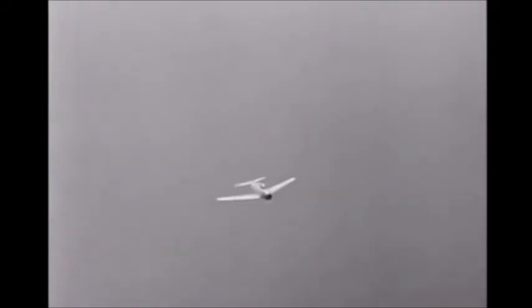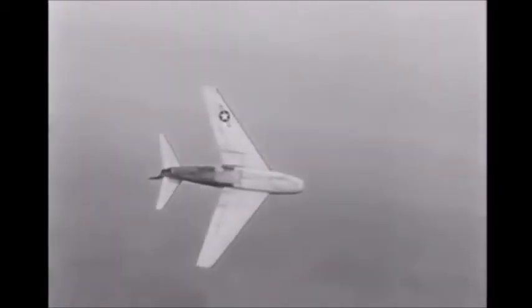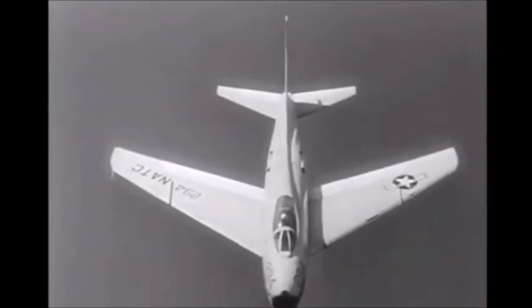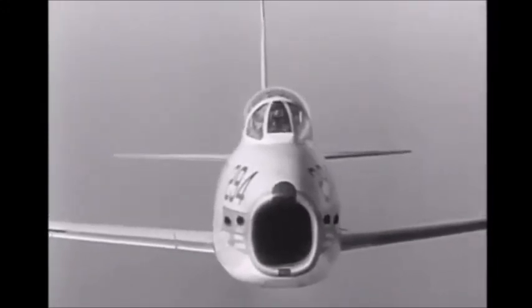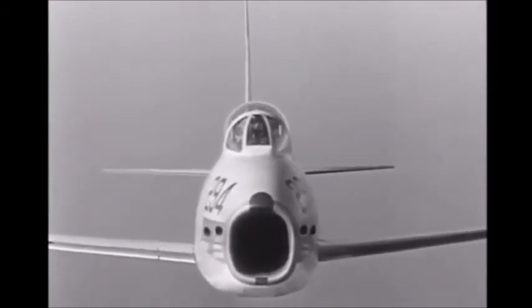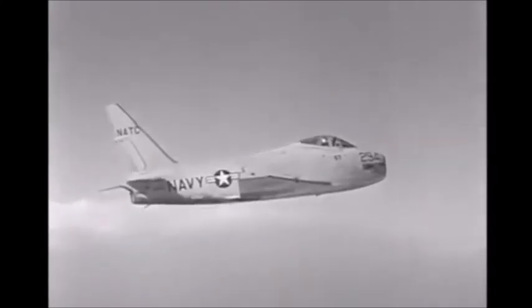Keep an eye on the FJ-4 Fury, a first-line fighter for Navy carrier and Marine squadrons. And remember its important recognition features: long, tapered wings, moderately swept; heavy nose section housing the jet intake; and a tall, raked vertical fin.